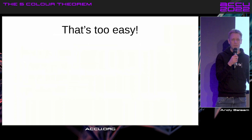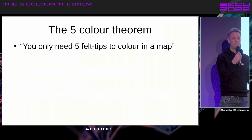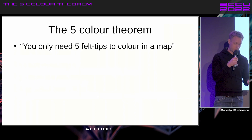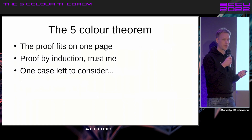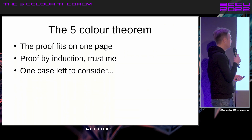Anyone can color in a map with four colors. I'm going to prove that you can color in a map with five colors. So you only need five felt tips to color in a map. The amazing thing about the five-color theorem is that the whole thing fits on one A4 page, if you write it small enough.